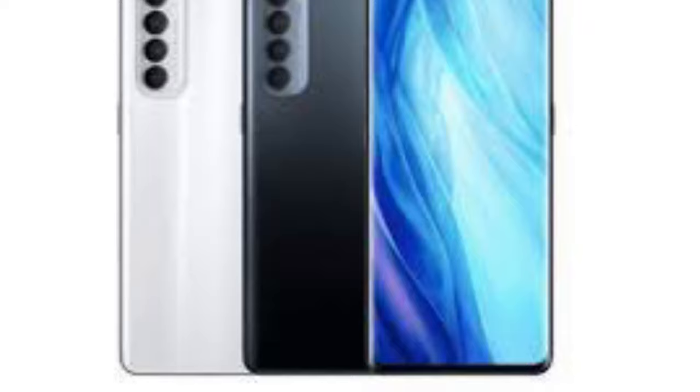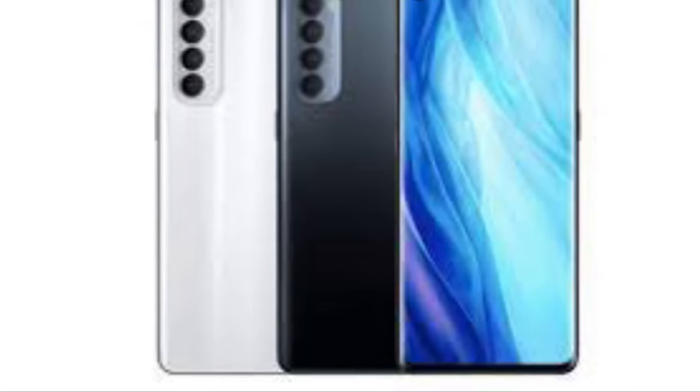The Oppo Reno 5 is said to be powered by a Qualcomm Snapdragon 775G processor. The Oppo Reno 5 Pro and Pro Plus will in turn run on the Qualcomm Snapdragon 860 processor, as per the leak.